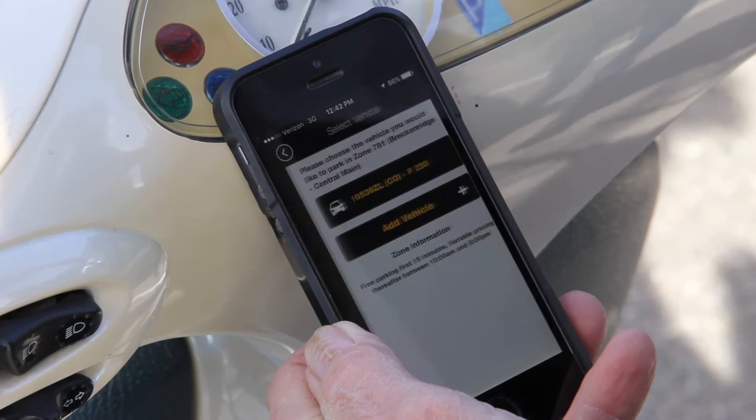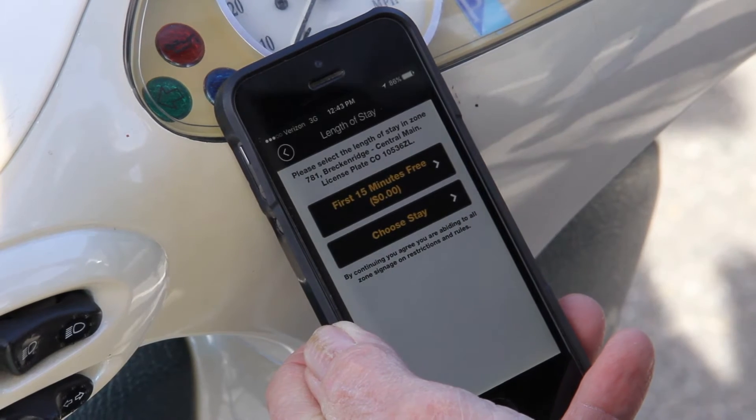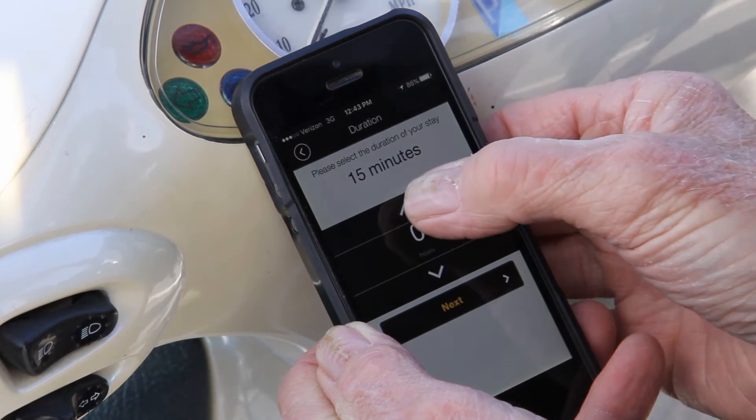Now it's going to give me my options. Do I want the vehicle I'm registered with, or I could have other vehicles in there — you can have multiple vehicles. Now, do I want the first 15 minutes for free, or do I want to maybe have lunch and stay for an hour and 15 minutes?